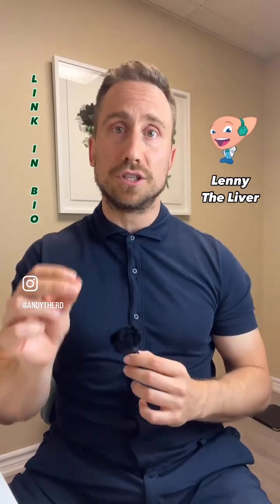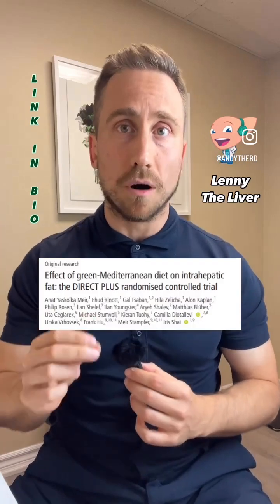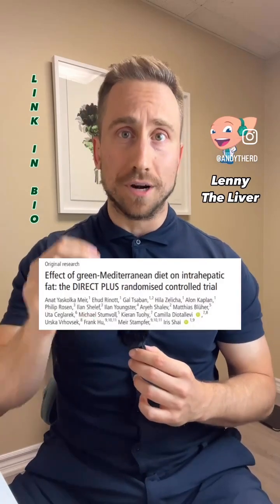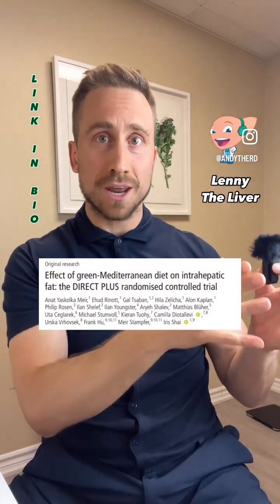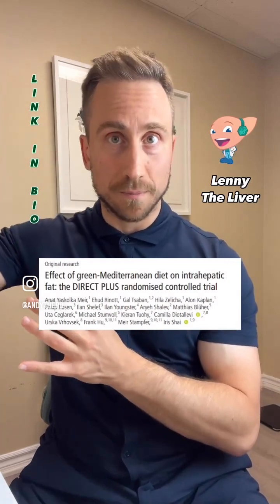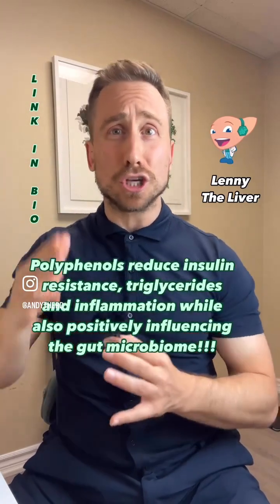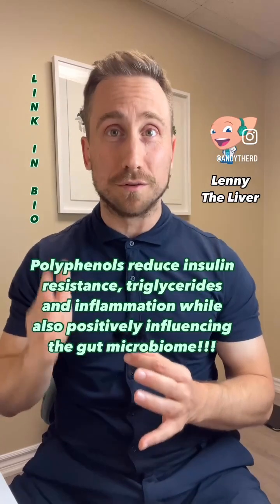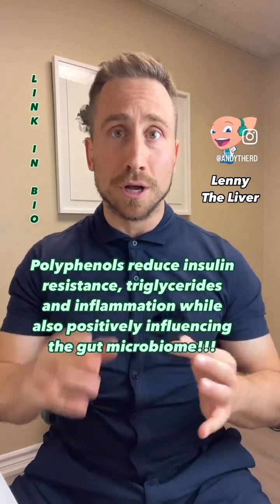Now here's the thing: in 2021, the Gut journal conducted a landmark study. Over an 18-month period, they gave people either a Mediterranean-style diet or a Mediterranean-style diet with a high polyphenol content. The people who ate the high polyphenol Mediterranean diet lost twice as much liver fat over that 18-month period, which is absolutely remarkable.